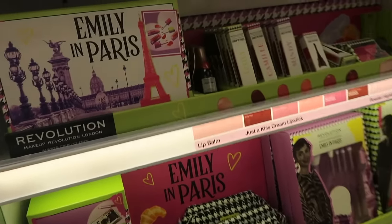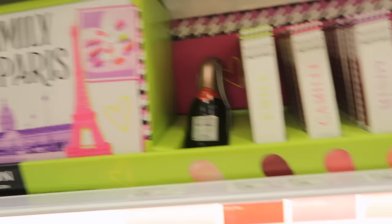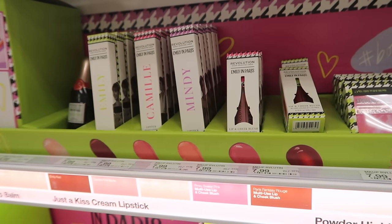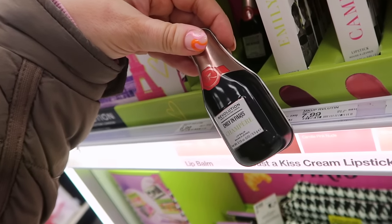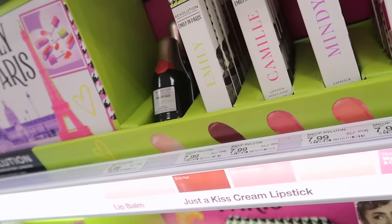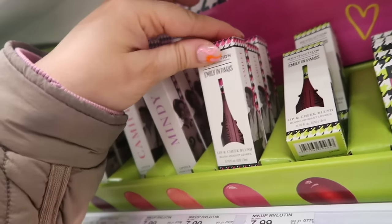Makeup Revolution has their Emily in Paris collection here in store — they did send this over, so let me know if you guys want a full video on it. It's really cute. I don't know if this is a brand new one or one of their other previous ones, but it has a champagne lip balm, different lipsticks, and lip and cheek blushes. I miss this show so much — hopefully it comes back soon but probably not for about a year.